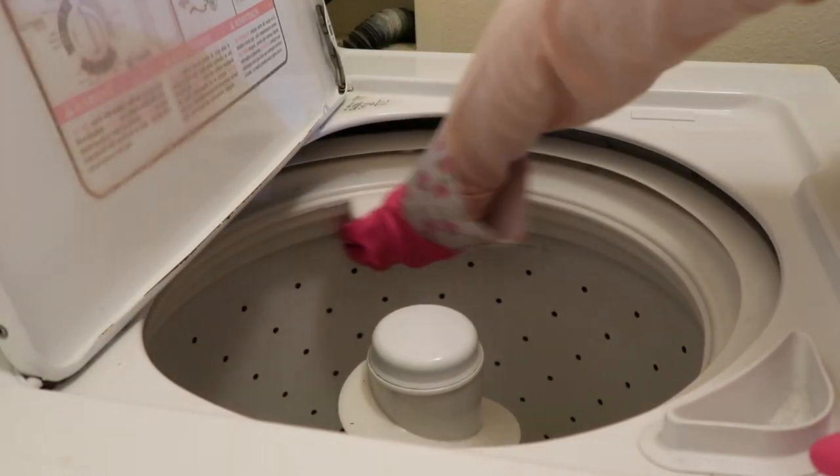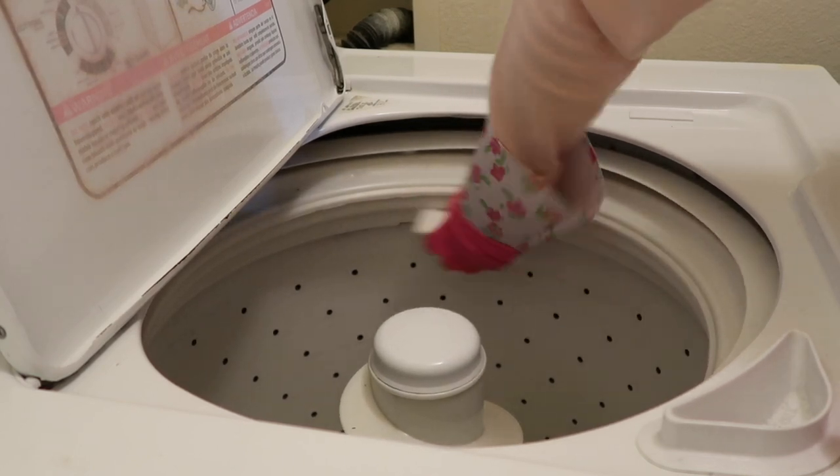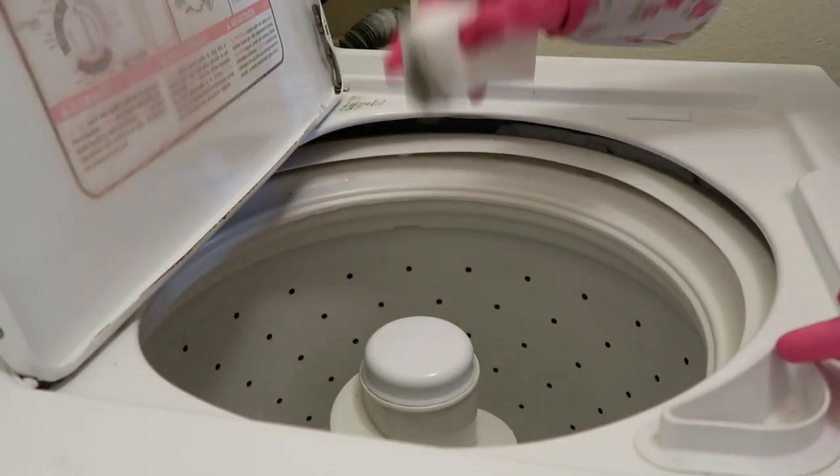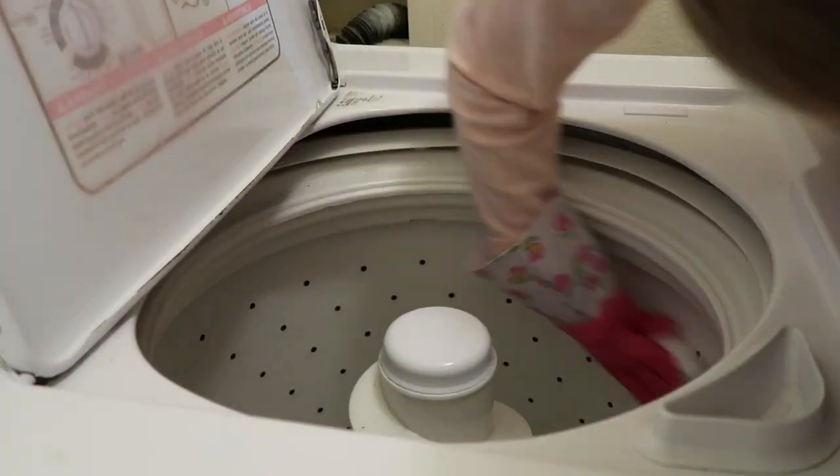Now I'm going to use a magic eraser sponge and go on the inside of my washer and wipe down these black rings. Not really sure what that is — some sort of build-up — but the magic eraser did a great job getting rid of it.